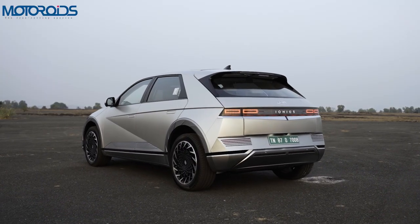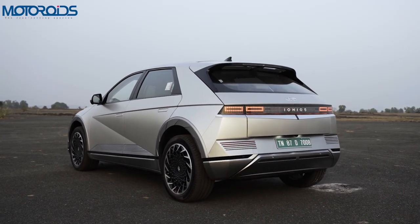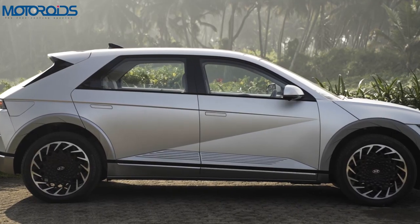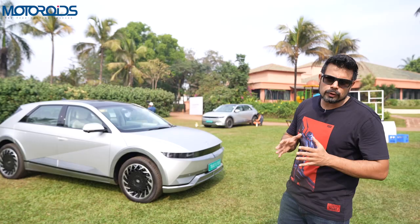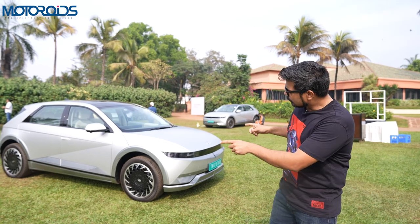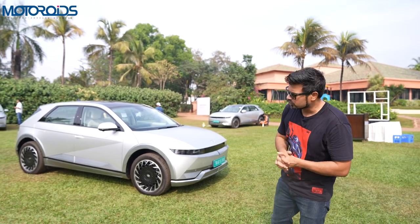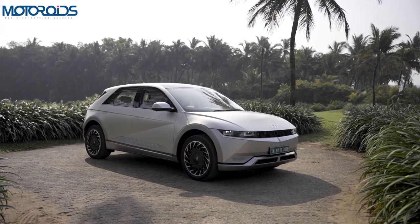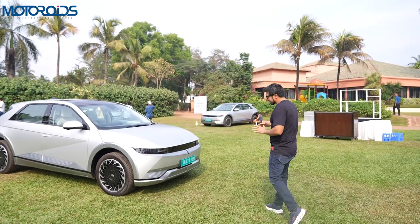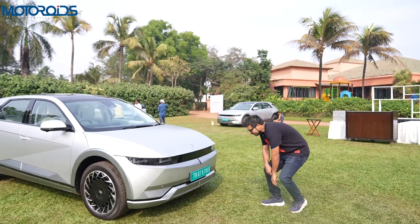Now while this might look like a crossover hatch kind of a form, this car is really huge. The wheelbase here is bigger than Hyundai's Palisade, which is a big car, and if you compare it with the EV6 the wheelbase here is about 100mm longer. So this car indeed packs in a lot of space and the details here are absolutely stunning — and they're not just form-related, they're functional as well.